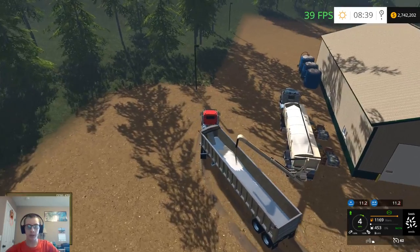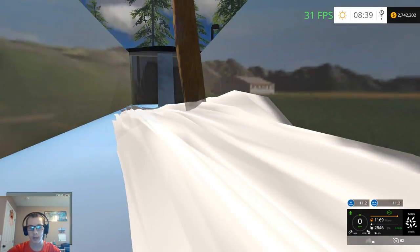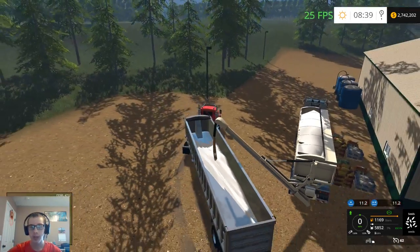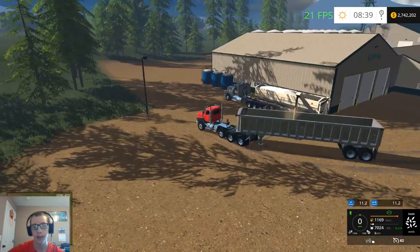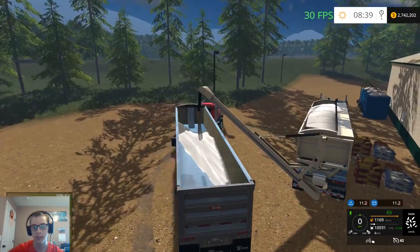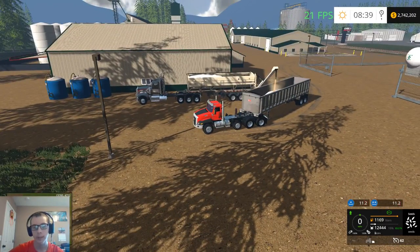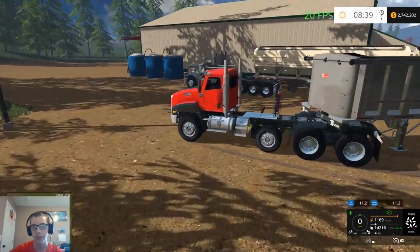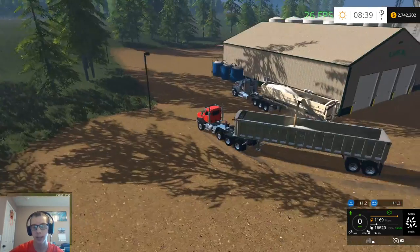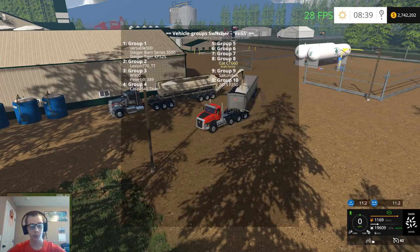I'm just working on trucking some seed. It may not look like it, but this trailer — the fill plane doesn't show for seeds, not sure why. I've trucked three loads of fertilizer and this is the third and final load of seeds at 75,000 liters a load, so we'll have 225,000 liters of seed and fertilizer stockpiled for the upcoming planting and fertilizer spreading.